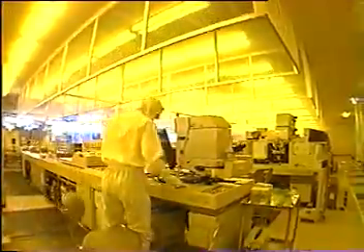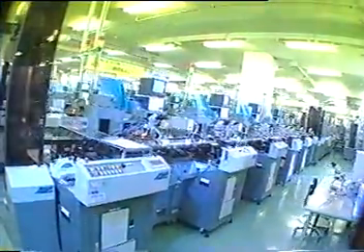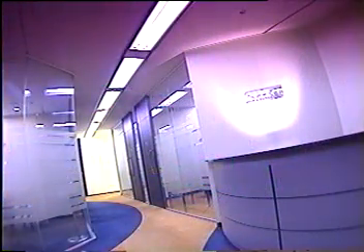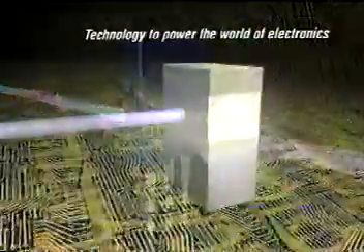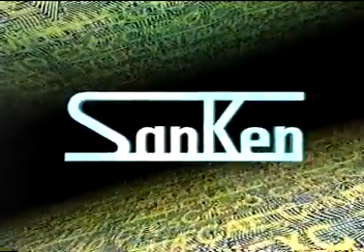Backed by specialized proprietary technology, Sunken is dedicated to the development of power supply and conversion equipment and peripheral devices for everyday use. Developing new, innovative technology as a solution to the present and future power needs of the world. Sunken Electric — technology to power the world of electronics.